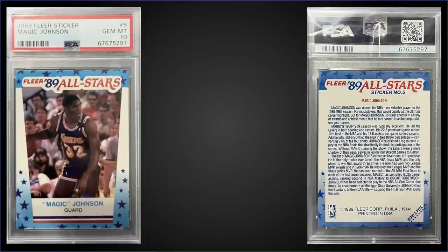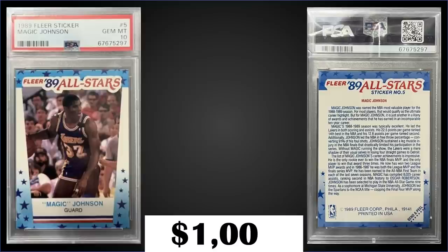In the number nine spot, from 1989 Fleer again, we have the Magic Johnson All-Star sticker insert graded gem mint PSA 10, a best offer sale for $1,000. It has a low pop of only 36. These All-Star stickers were inserted one per pack, and those boxes sell around $450 to $600. They're tough to find in good condition — usually really off-centered — but this one looks pretty nice with good eye appeal.